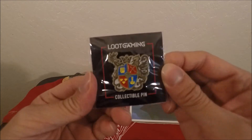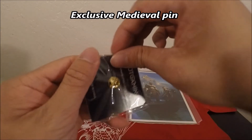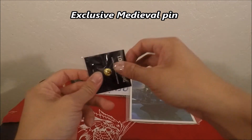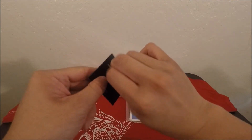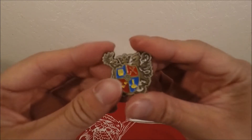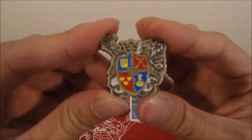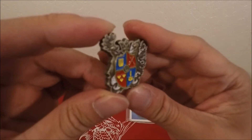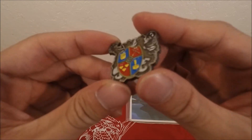We have a collectible pin as always. Just check this sucker out — not bad at all.